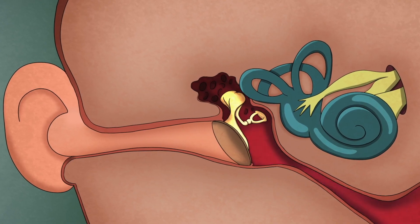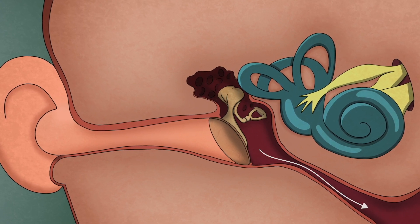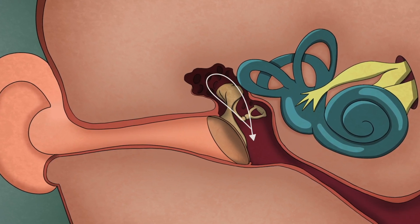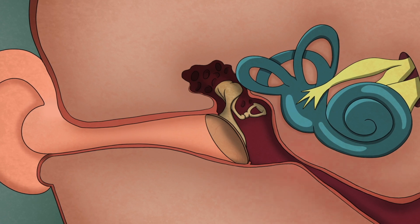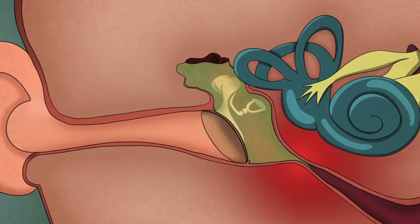The middle ear is the space behind the eardrum. Normally, this space is full of air, allowing the ear to work properly. However, in some children, fluid can build up, leading to hearing difficulty, painful pressure, or infections.